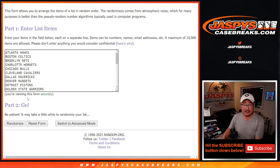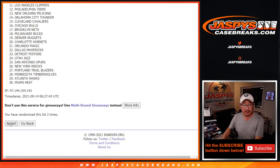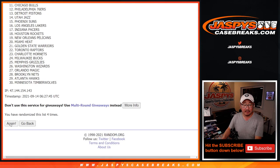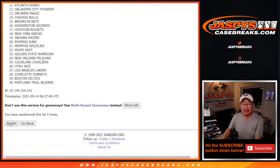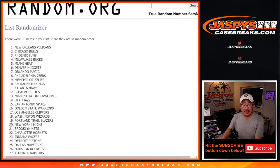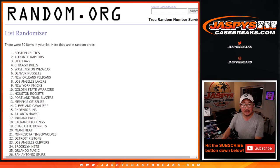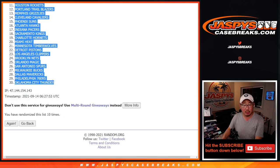And six and a four, ten times for the teams. After ten, we got the Boston Celtics all the way down to the Oklahoma City Thunder.